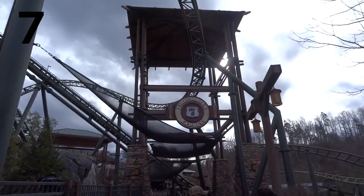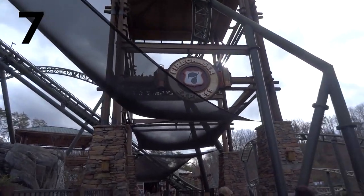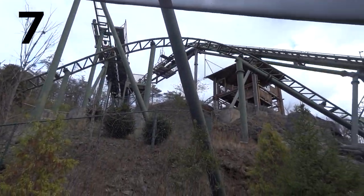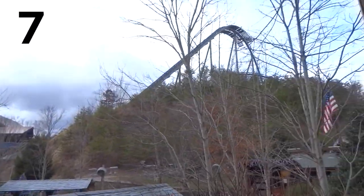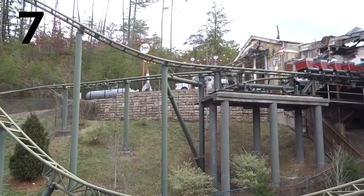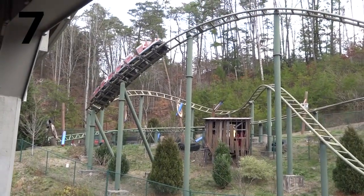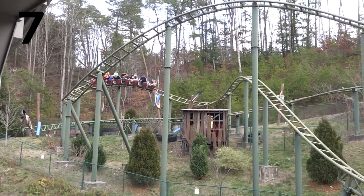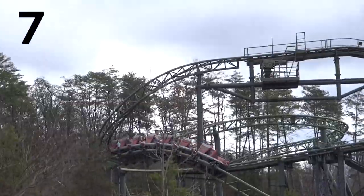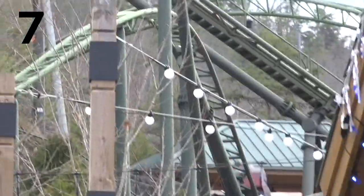Number seven is Fire Chaser Express. For a family coaster, Fire Chaser Express is really good — this was a really fun ride. It didn't really have much airtime or anything like that, but it goes forwards and backwards and it's sort of like a modern mine train style of ride. It was built by Gerstlauer, opened in 2014, and it has a couple of launches. I had an absolute blast every time I rode this. It has some really cool effects where you begin the backwards section of the ride. Even though this is a family coaster, it really provides thrills for everybody, and that's what makes Fire Chaser Express so great.